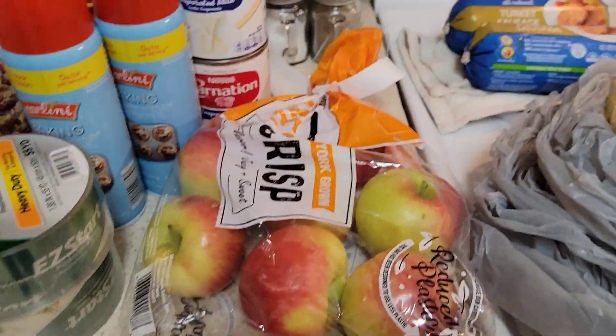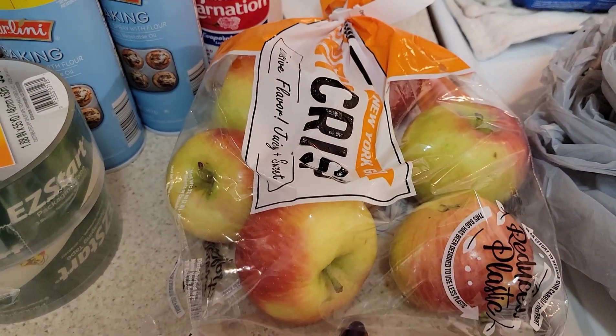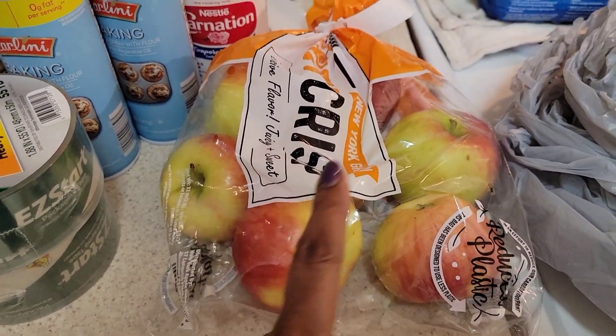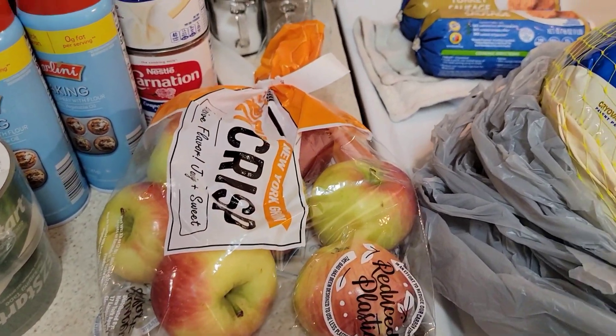From Aldi's I got a bag of honey crisp apples — not a lot in there, but I didn't need a lot because I will use some of these apples for the dressing and some of the apples for a little decoration in my living room.